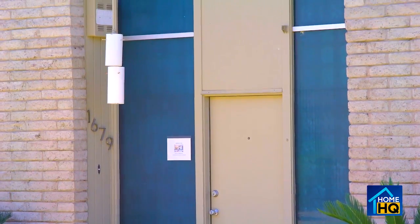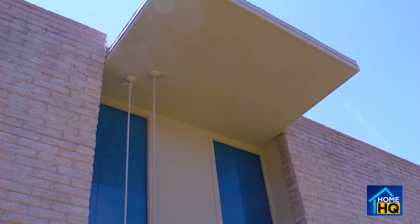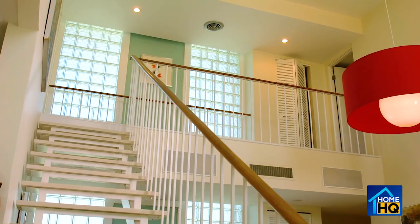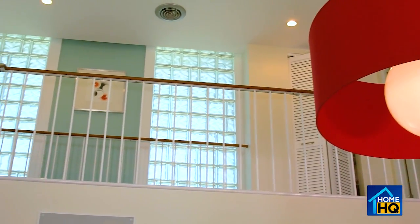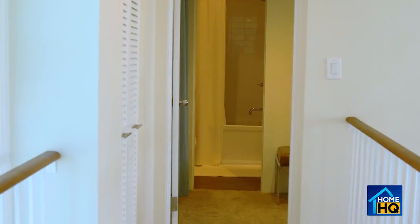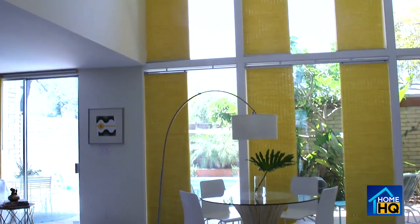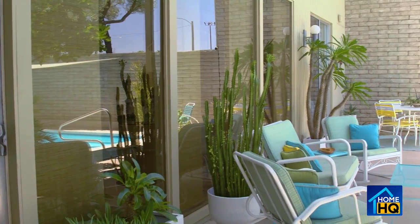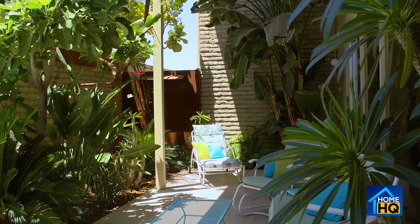The entryway is the most dramatic feature. There's a front door topped by a large panel and covered by a cantilevered overhang. When you walk in, you pass under a catwalk balcony that connects the two bedrooms upstairs, but you have this huge 18-foot tall ceiling. The back wall of the home is all glass, opening onto what the marketing materials called the atrium.